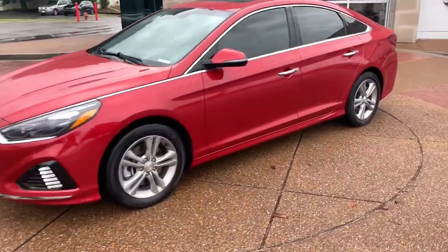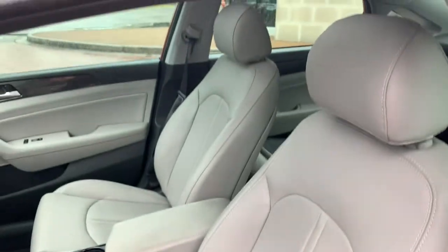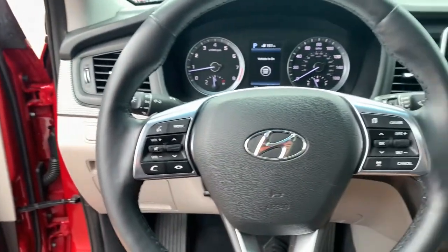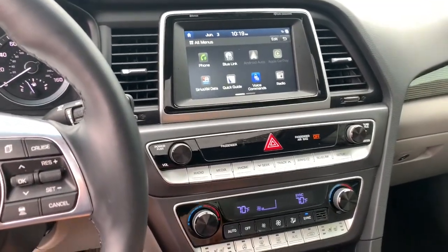These are just some of the great options this vehicle comes with: backup camera, heated mirrors, woodgrain interior trim, power passenger seat, blind spot monitor, aluminum wheels, steering wheel audio controls, seat memory, leather steering wheel, and auto-dimming rearview mirror.